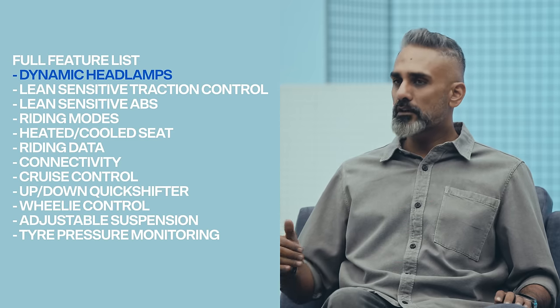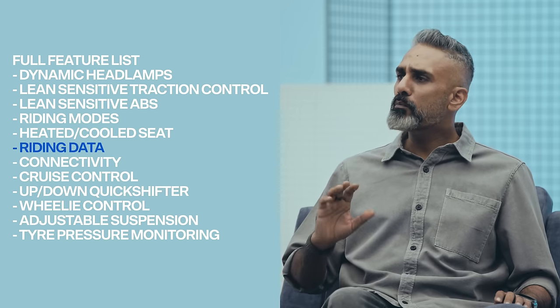The subframe change is partly a styling thing and partly a movement toward affordable cast aluminium. Five years ago an engineering team probably couldn't afford the cost of cast aluminium instead of tubular steel for this part. It'll likely go to other 310s also.